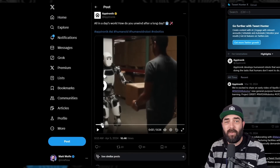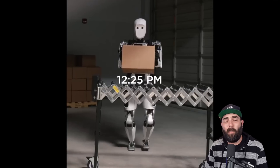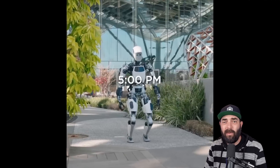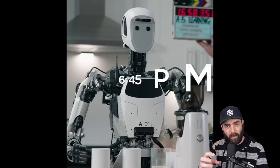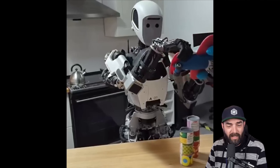Then we have the Aptronic Robot, which very similar to the other robots looks like it's designed to help with warehouses and manufacturing and to do the manual labor that a lot of people may not want to do. It's also got fingers that can move and grip things individually and do things like make smoothies for people.